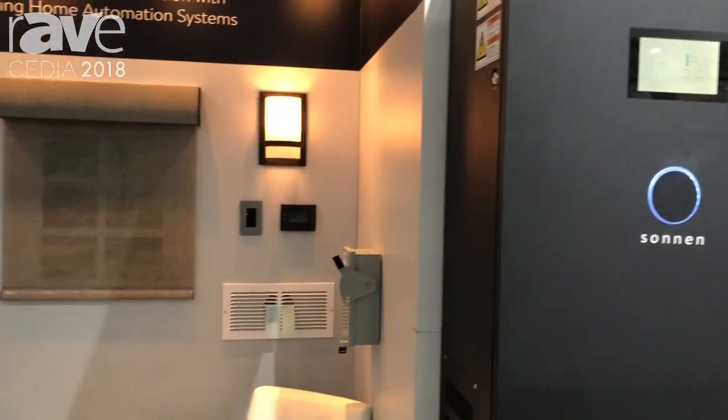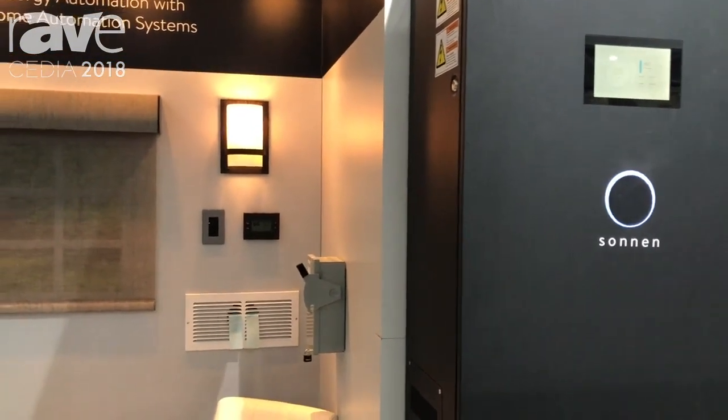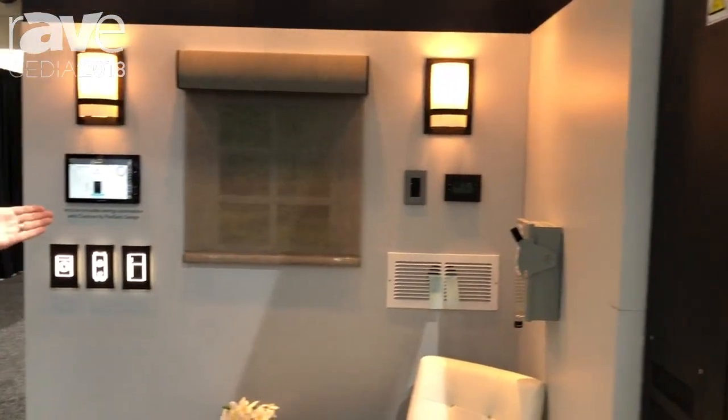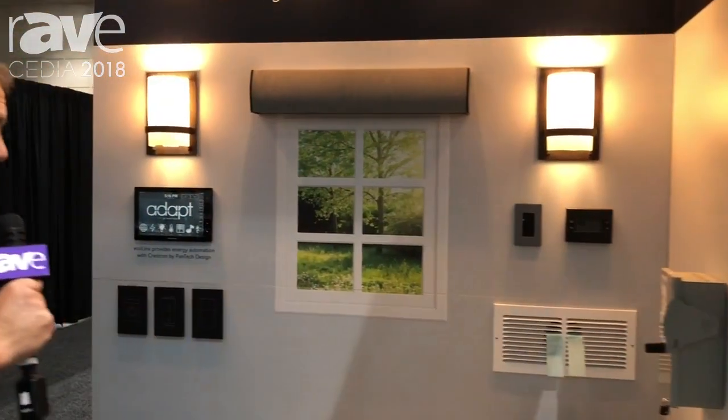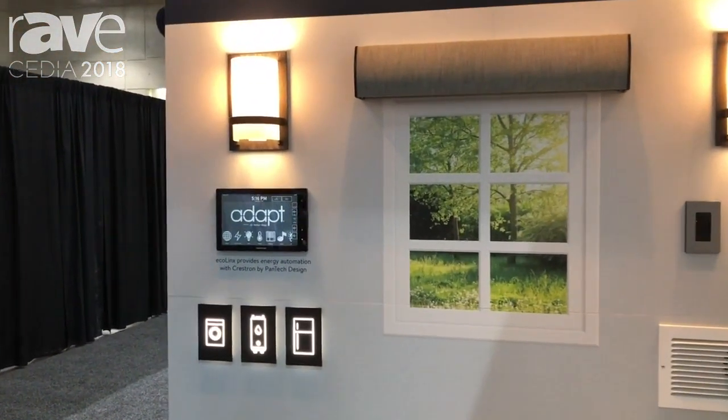Now let's go ahead and simulate a true power outage in the home. One of the things you're going to see happen here is the Sonnen battery technology and the automatic transfer switch — with 100 milliseconds or less — is going to allow the technology to be maintained: the internet, the Crestron processor, all of the stuff that's just going to work. There's a 100 millisecond ATS built into the Sonnen battery that allows that technology to stay alive during the process.